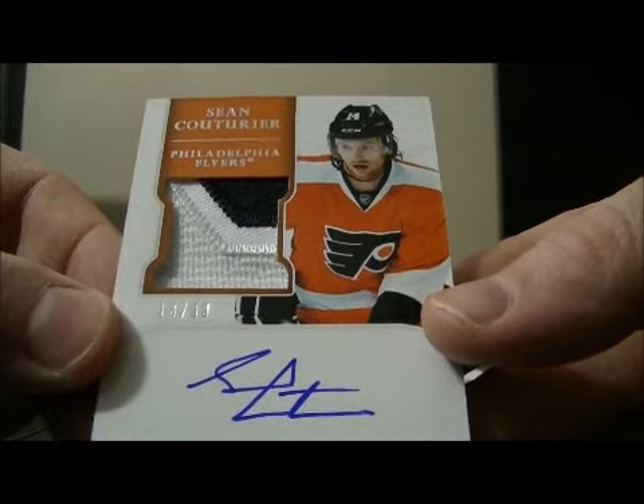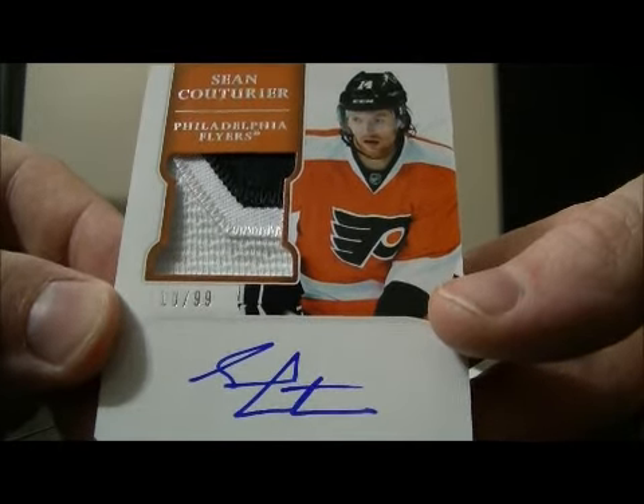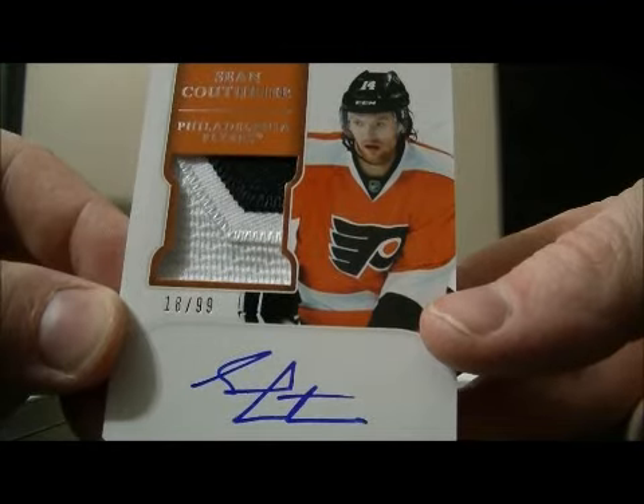We have our short print patch auto rookie for the Flyers of Sean Couturier, numbered 18 out of 99. Nice hit for the Flyers.